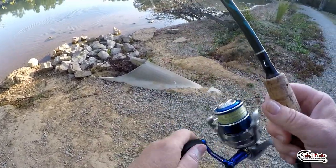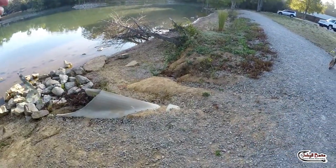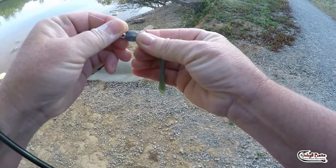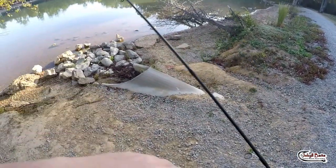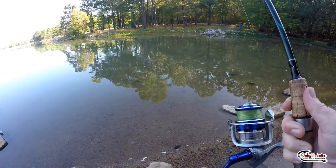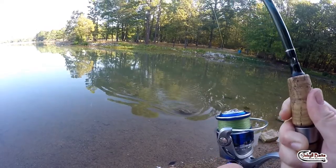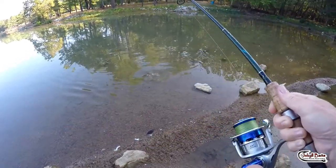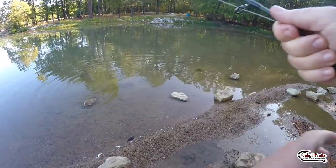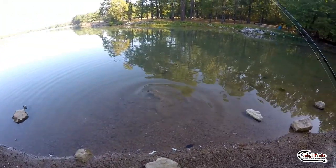I just caught two turtles on one line! Oh shoot, oh gosh — not what you intended! Enjoy your morning, have a great day. You too. Oh yeah, catch of the day baby! Great big slider — come here buddy, let's get you out of this. Sorry bud, wasn't meant for you.